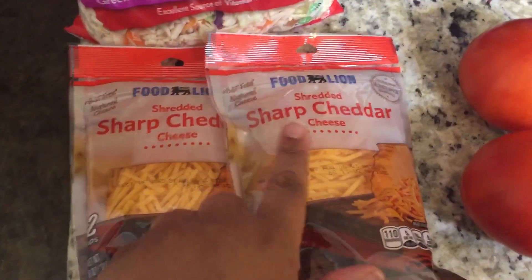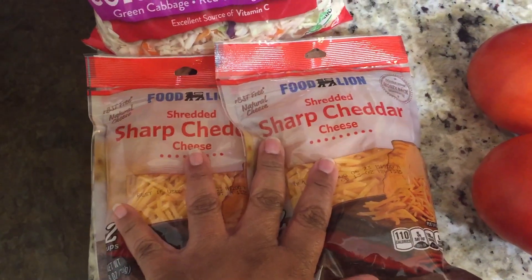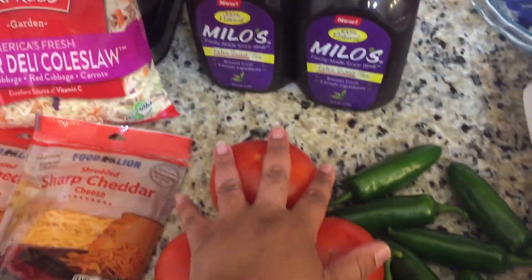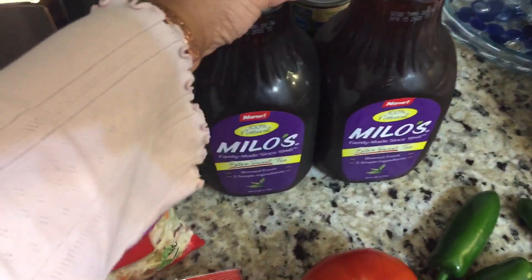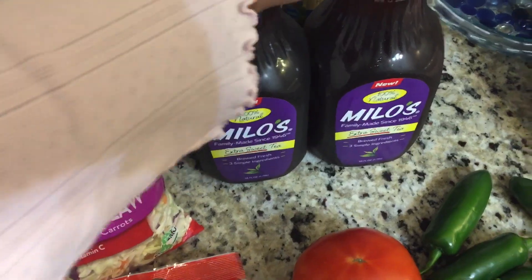They had some cheese that was on sale — we had run out of sharp cheddar cheese, so I got two bags, two for four dollars. I got a thing of coleslaw mix, three tomatoes, some jalapeños — I fell in love with these. Then I got some extra sweet Milo's tea, which is new.